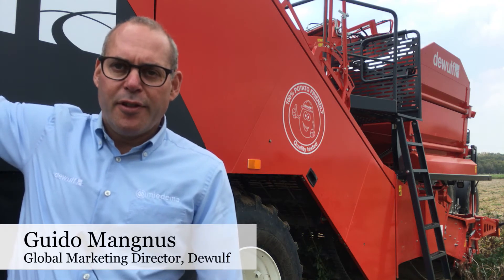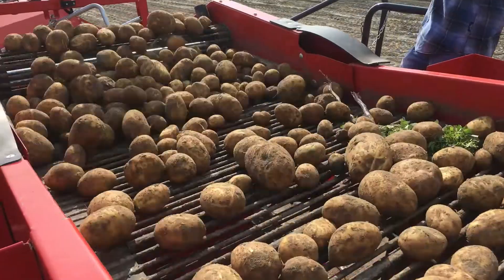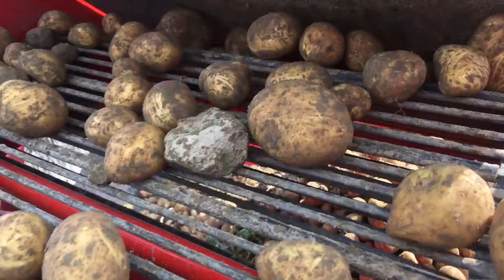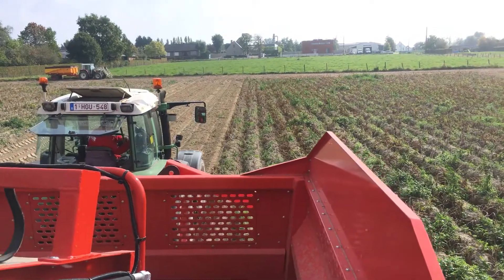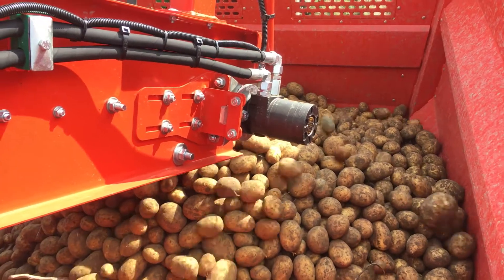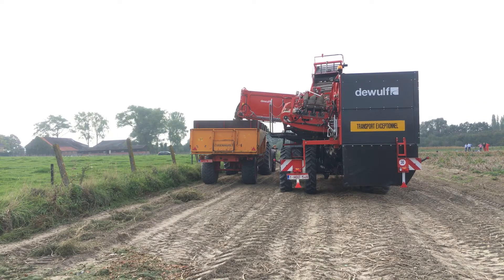The potatoes then go further over the hedgehog in several ways, also in a potato-friendly manner. Then they go back to the bunker, where there is a large platform where people can stand and pick out clots or other material from the potatoes. Then they come into the hopper — all with minimum drop heights. Potato friendliness is so important.